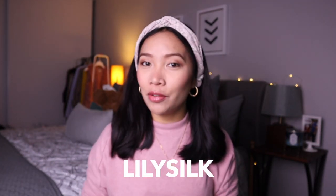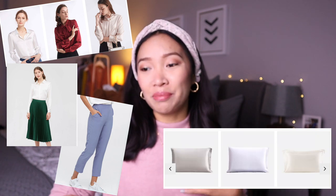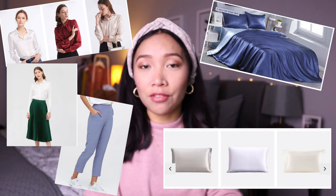In today's video, I'll be sharing with you something that I got from LilySilk. If you guys are not familiar with LilySilk, they're a company that, as the name implies, have different silk products — from clothes, pillowcases, bedsheets, and stuff like that.